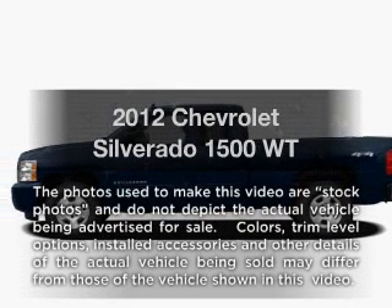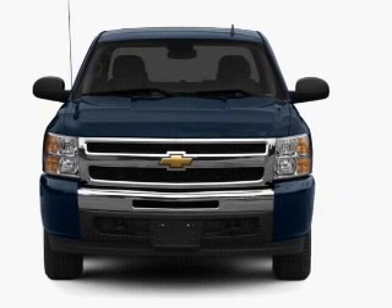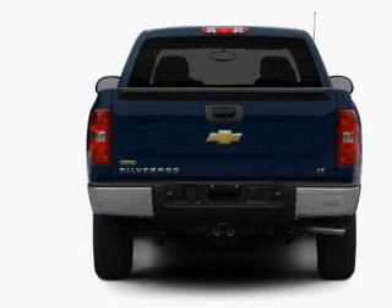Get noticed in this 2012 Chevrolet Silverado 1500. Travel the roads in style and comfort in this great vehicle. With a powerful 8-cylinder engine driven by an automatic transmission, premium wheels give a more luxurious look.